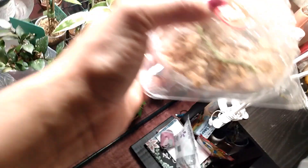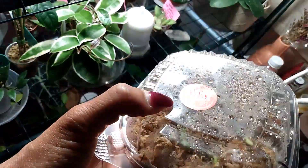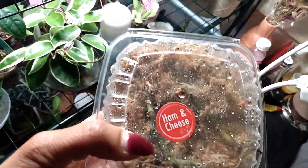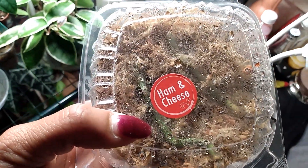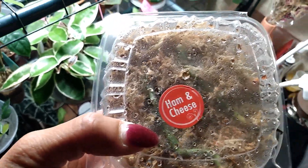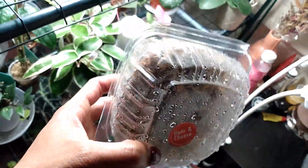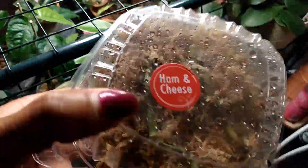Back here I have two node cuttings in a container of sphagnum moss — from either my Philodendron Fiddle Leaf or my Philodendron Moonlight. I'm not sure which, but I'll be able to tell once leaves start forming on them. Nothing to show yet.